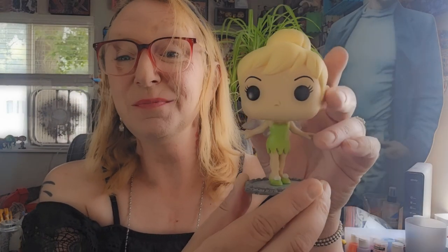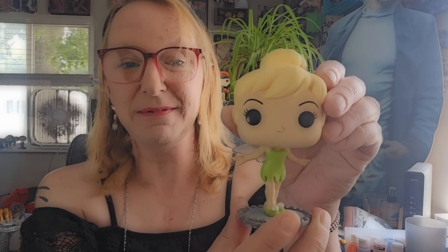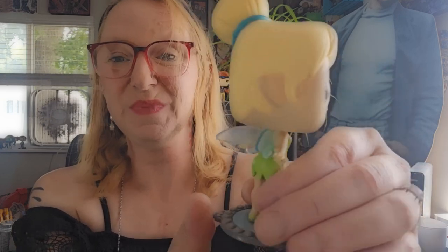Next up we have Tinkerbell, and this is in celebration of Peter Pan's 70th anniversary. So let's open her up and take a look. Tinkerbell has her own built-in stand, which is fantastic. I love these. And she has a turnable head, so she's not a bobblehead. And I really love her translucent wings — those are so adorable.